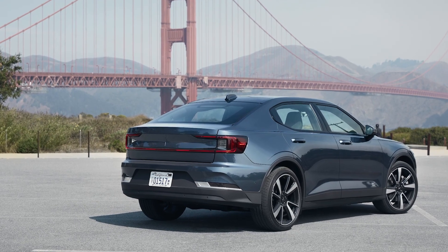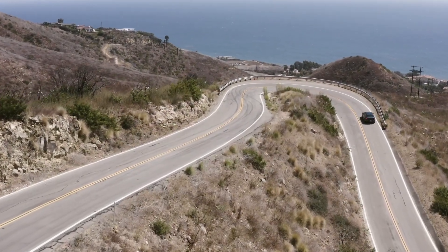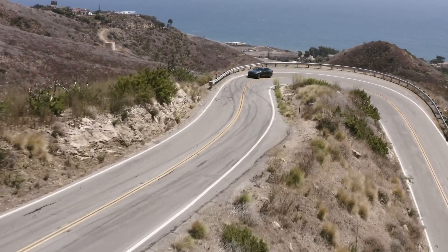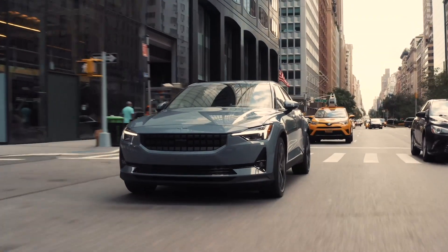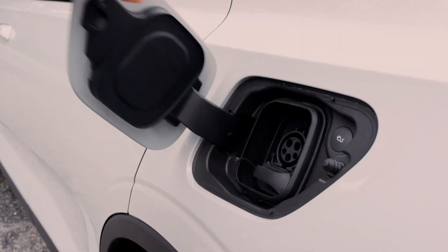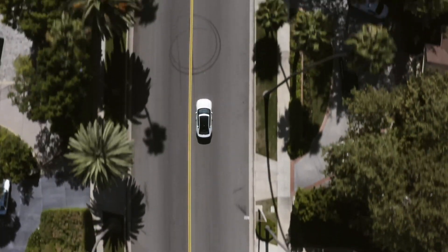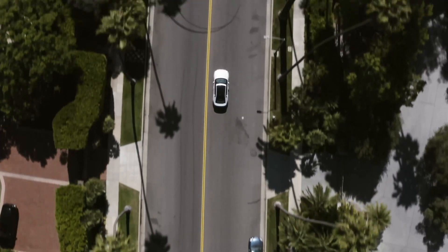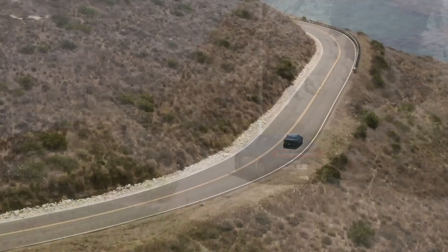Here are the numbers: starting price from around $59,900. Brachi range is 233 miles on a single charge, 408 horsepower, 96 MPGe in the city and 88 on the highway, and the battery takes eight hours to charge on a 220-volt charger. Can an electric car have race car DNA? It can, it does, and it's ecologically sound. I'm Nik Miles.